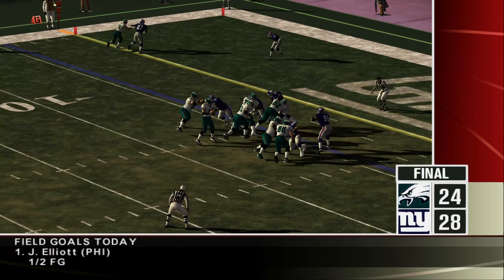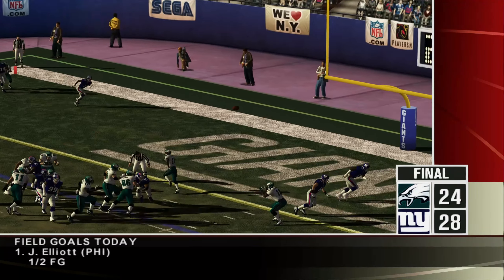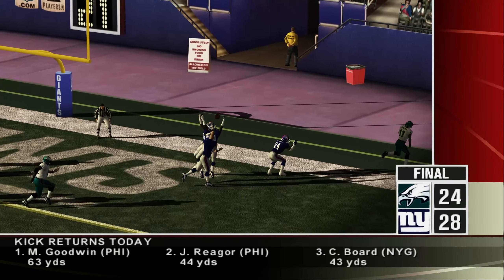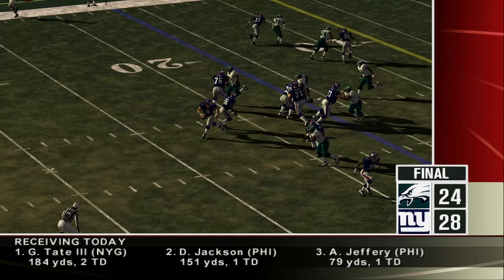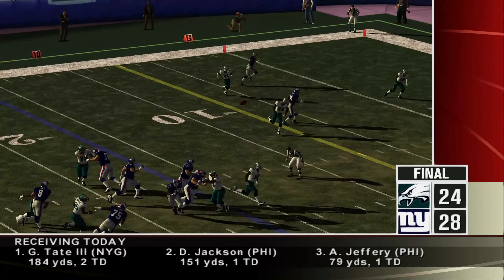The Giants take their first lead and go up by four. The Eagles are already inside field goal range when number 21 reads the quarterback's eyes all the way and picks it off. The Giants, after getting the interception, are winning by four.